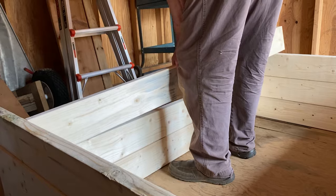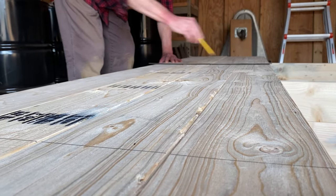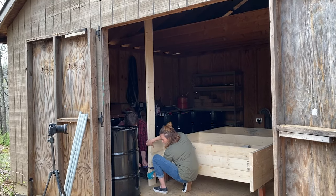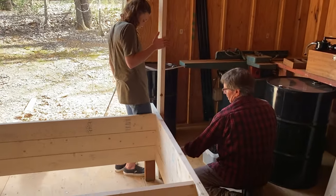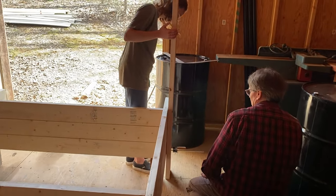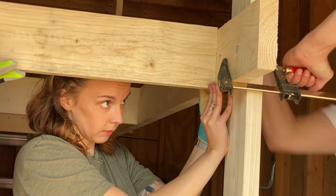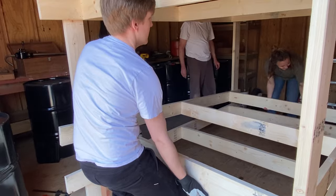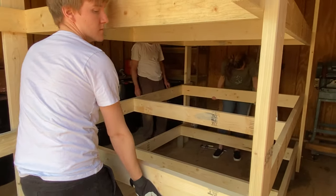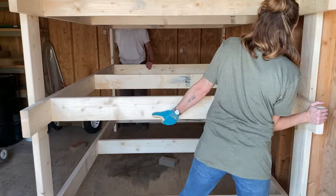We started by framing out the three shelf beds. See, I'm helping. Then we used a square to mark the height of where the rack should rest on all four post legs. Using brick blocks and clamps, we put the bottom shelf in place and secured it with screws. With a little more brawn, we clamped the top shelf into place and again secured with screws. Finally, the last shelf. And that's a wrap.